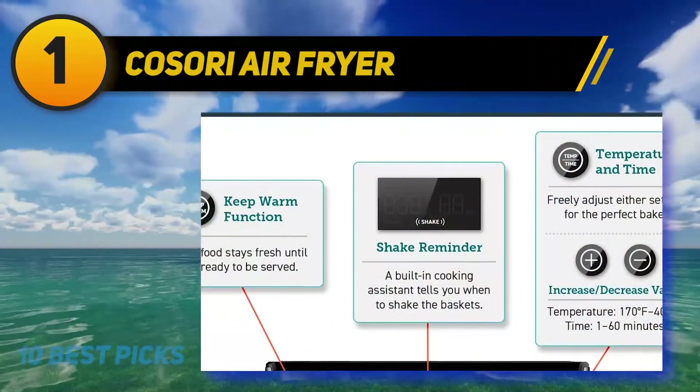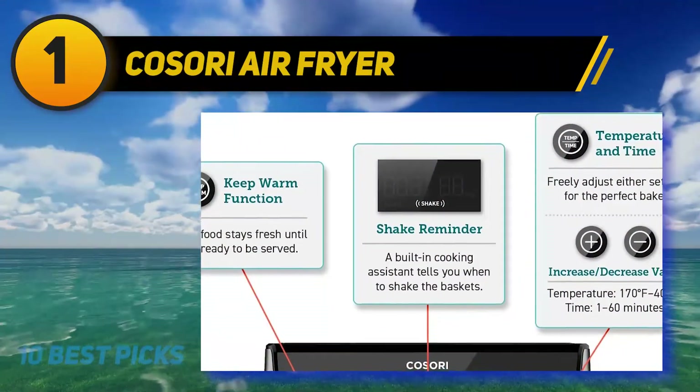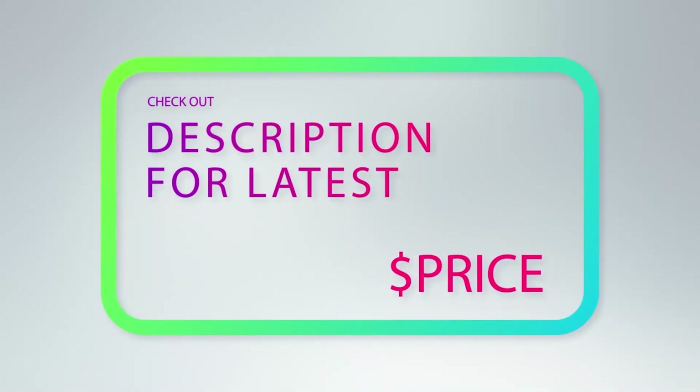The Cosori Air Fryer also has a compact footprint, making it highly portable. Alongside that, it comes with a cooking book that includes 100 recipes, so you can indulge in multiple dishes with just one product. For more information and pricing, check out the product links in the description below.